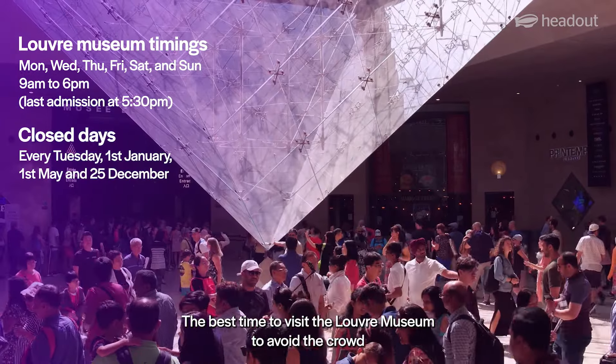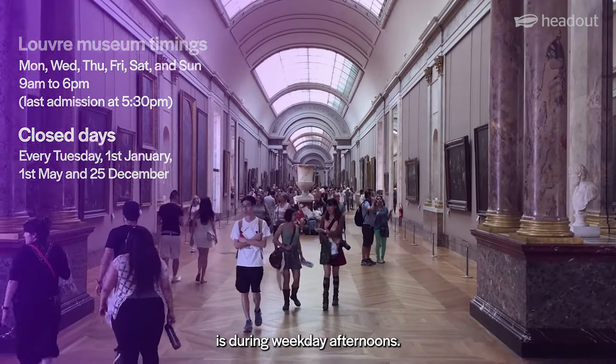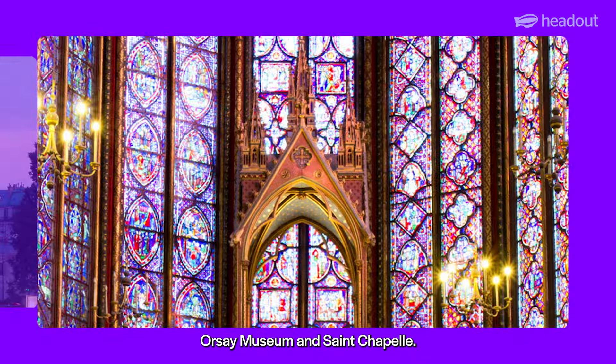The best time to visit the Louvre Museum to avoid the crowd is during weekday afternoons. Pair your Louvre Museum experience with a visit to the Eiffel Tower, Orsay Museum, and Sainte-Chapelle.